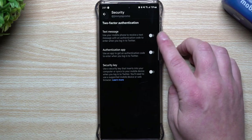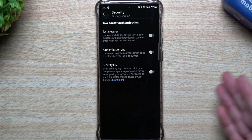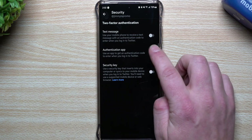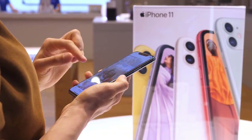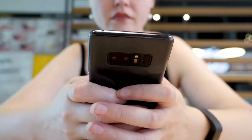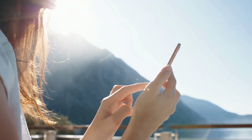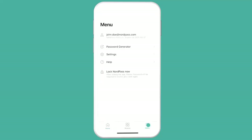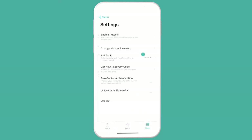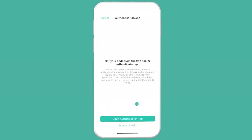And topping our list at number 1 is enabling 2-Factor Authentication (2FA), a crucial security measure that fortifies your account against unauthorized access. 2FA adds an extra layer of protection by requiring not just your password but also a secondary form of verification. To set up 2FA, head to your settings, tap on Google, select Security, and activate two-step verification.